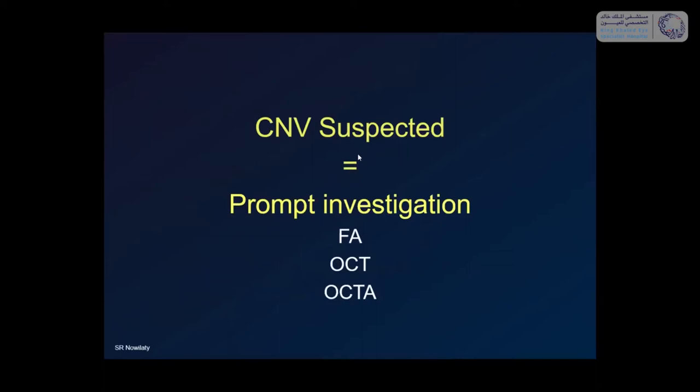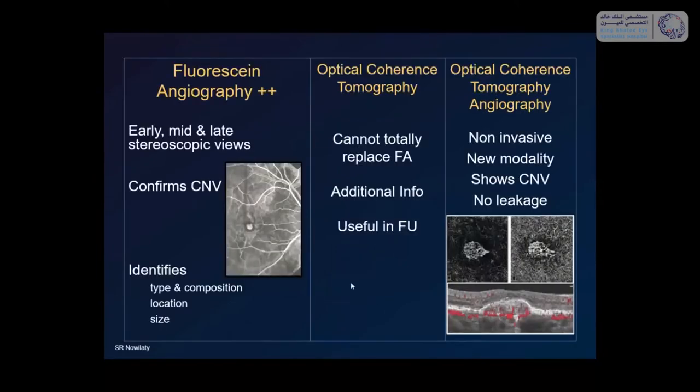If you suspect a CNV, you need to do a prompt examination — examine the patient that same day or the next day. Do not let the patient wait. You want to confirm it with any of these techniques, together or just one, depending on your expertise. Fluorescein angiography has been the standard for diagnosing CNV — you need early, mid, and late phases, preferably stereoscopic. It will confirm the presence of a CNV, identify the type, the location, and the size.